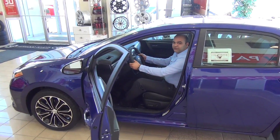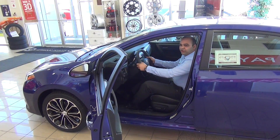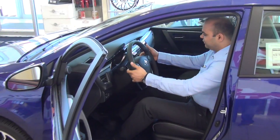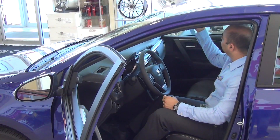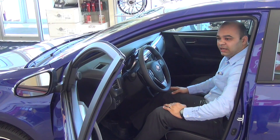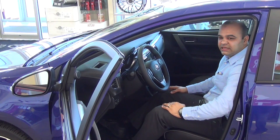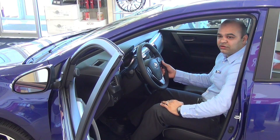It gives you paddle shifters for better control, and when you want to go up a hill or do curvy roads, the paddle shifter on the left and right makes your drive comfortable. You also get the USB and auxiliary unit as standard in all Corollas. The only thing left for us to do is take this one out on a test drive.